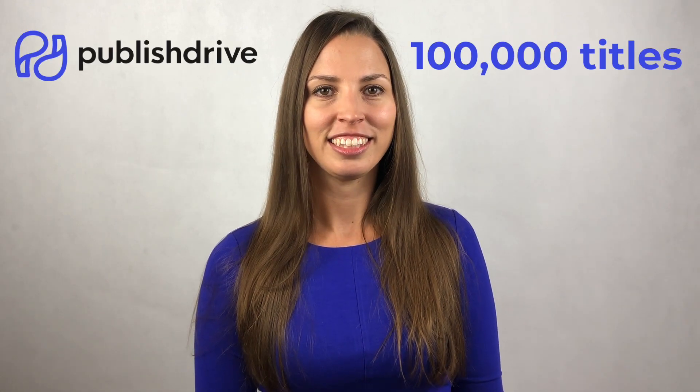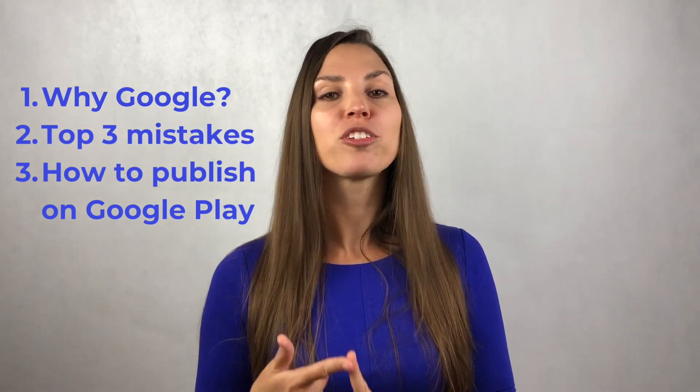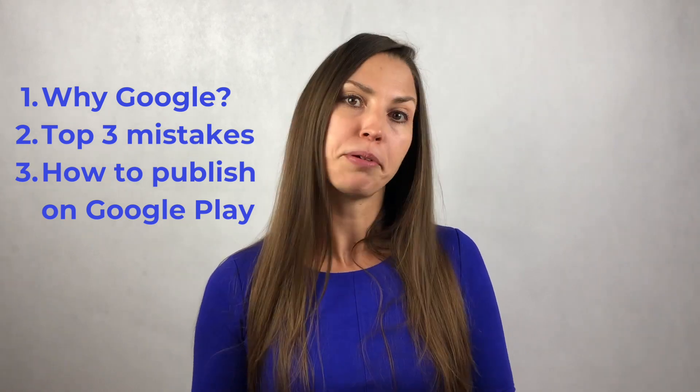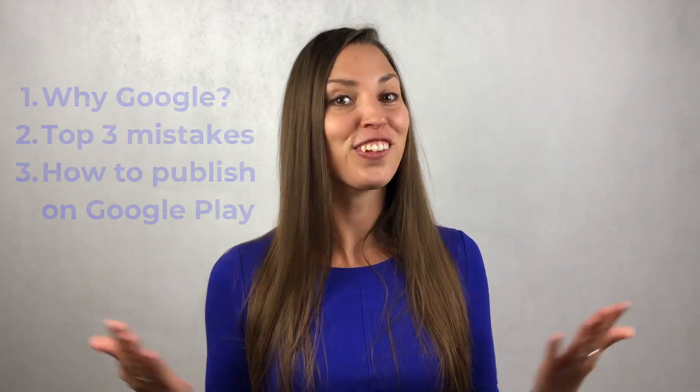Hey, I'm Kinga, CEO and founder of PublishDrive, the self-publishing platform for indie author success. We helped over 100,000 books get published and sold in over 100 countries worldwide, even in hard-to-access markets like China. During this journey, I've learned a lot about publishing and I'd like to share my learnings with you so you can skip the learning curve. In this video, I'll share why it's essential to sell your books on Google Play, the top three mistakes you can make when publishing on Google Play Books, and also how to publish on Google Play Books right.